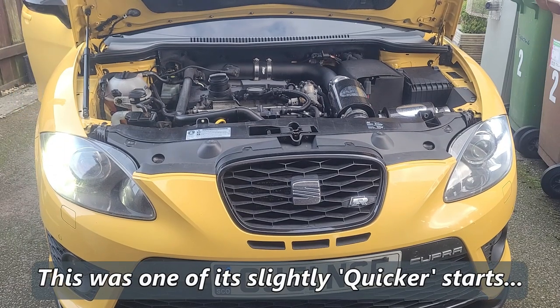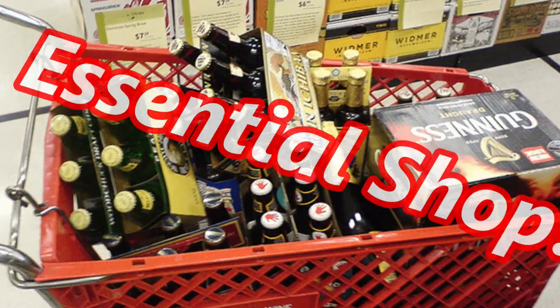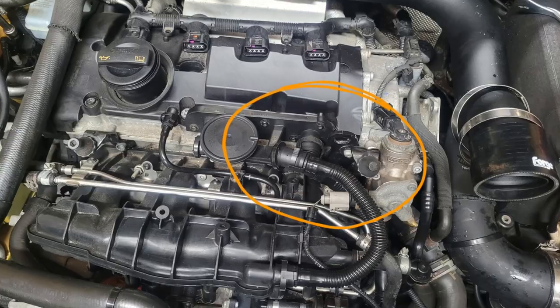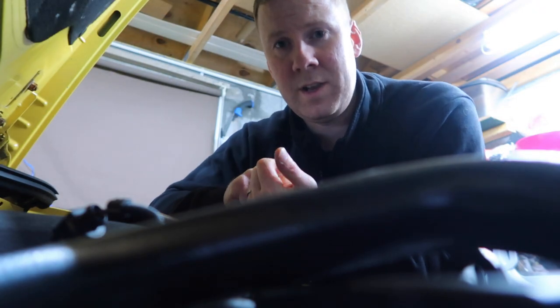Long story short, for my car the issue is that for the past two weeks or so it's been taking a while to start in the morning — turning over and over and eventually sparking into life. It runs fine with no bother at all, but if you turn the engine off, go into the shop for 20 minutes, it'll start straight away. However, leave it overnight and it's back to cranking for about 10 seconds before it comes to life. Very annoying, and there's also a very strong smell of fuel in the engine bay around the air intake and high pressure fuel pump.